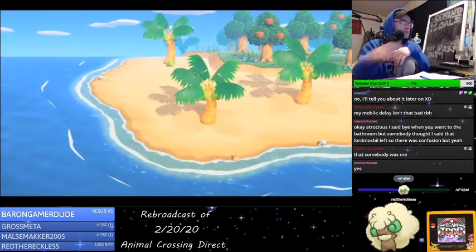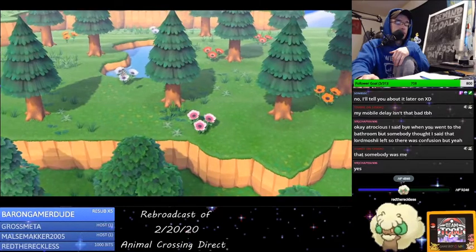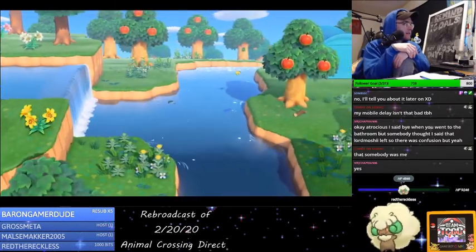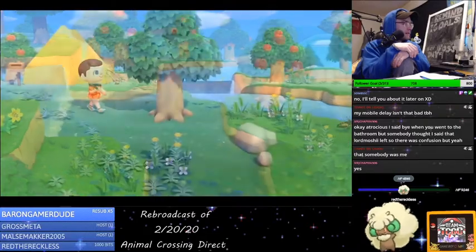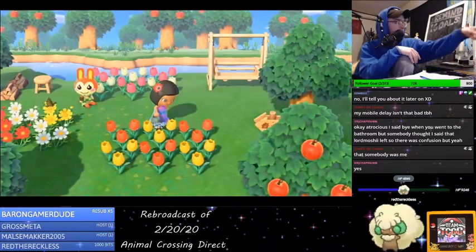Thank you for choosing the Nook Inc. Deserted Island Getaway Package. This is one trip that we here at Nook Inc. can recommend with confidence. Your destination is a peaceful island where it's the little things that count. Oh, wood comes out!